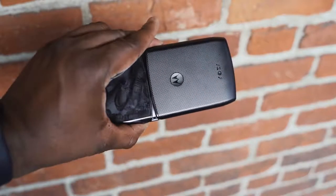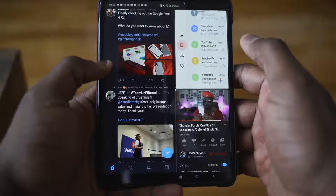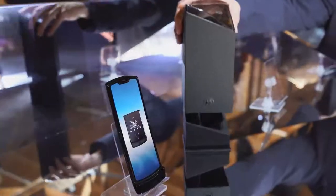The brand new Galaxy Fold versus the Motorola Razr. Motorola has a brand new device called the Razr. It looks like the original Razr and it's also a foldable.